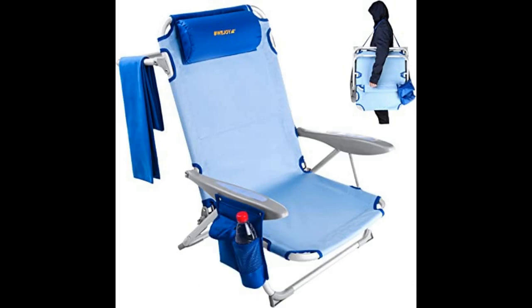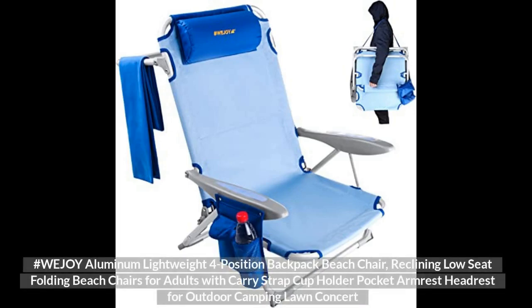Top 3: Hashtag Lejoy Aluminum Lightweight 4-Position Backpack Beach Chair, Reclining Low Seat Folding Beach Chair for Adults with Carry Strap, Cup Holder, Pocket, Armrest, and Headrest for Outdoor Camping and Long Concerts.